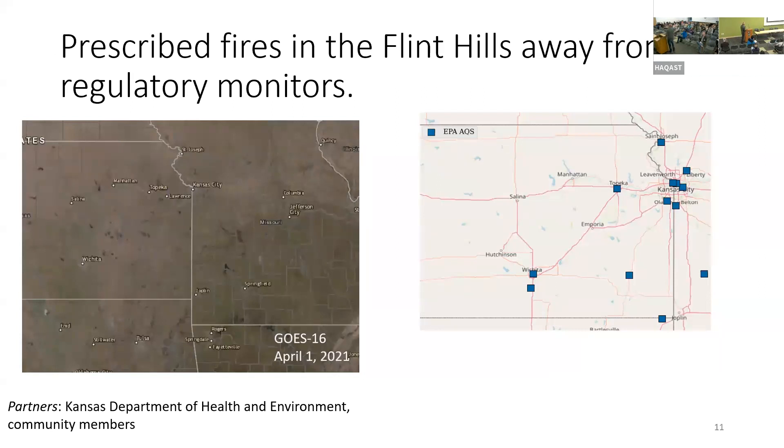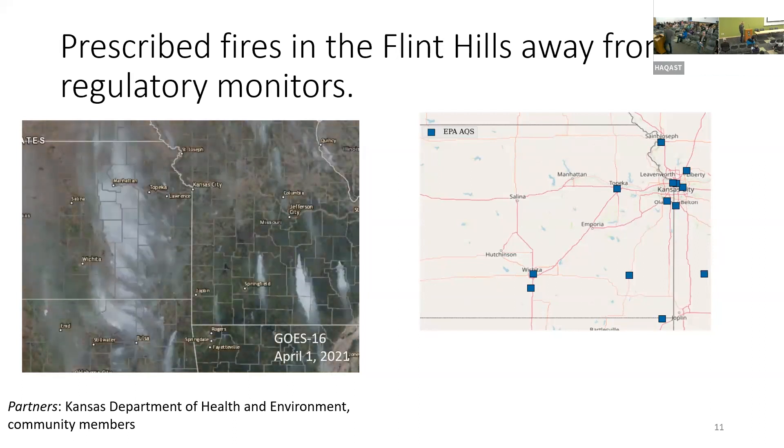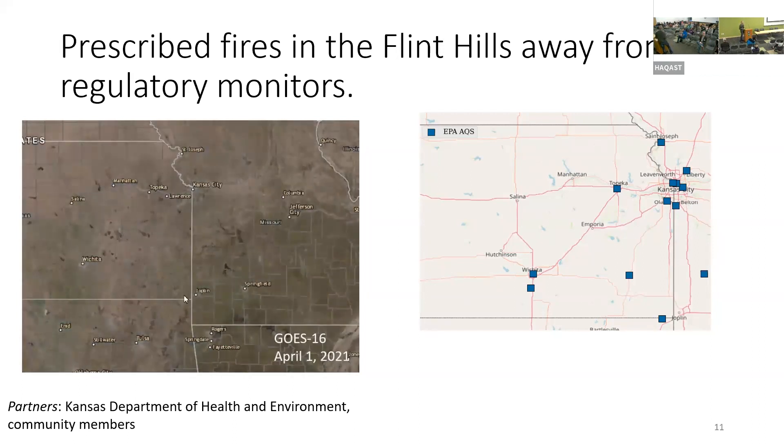I'm going to show an animation of the smoke on one day. On this side are the regulatory monitors — the Flint Hills region has no regulatory monitors. You'll see the smoke building up through the day and how thick it gets. This is all from prescribed fire, and yet the monitors aren't there to see it.